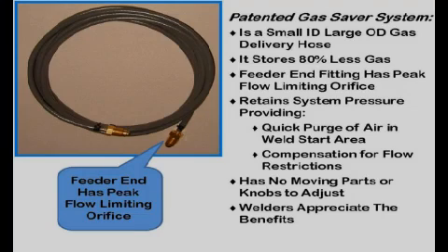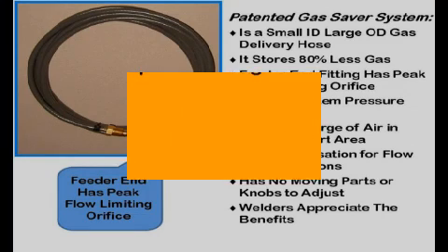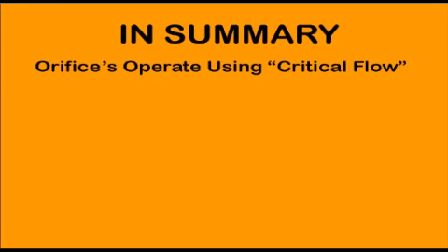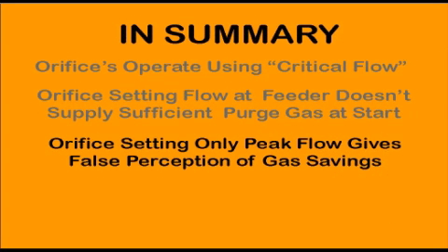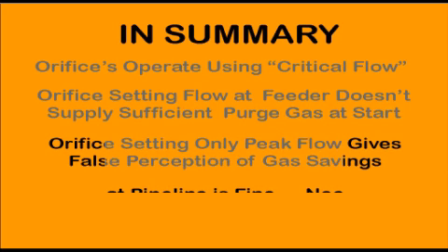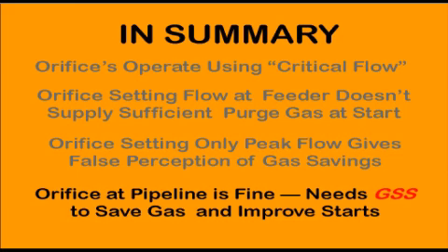Fabricators can typically expect a 50 percent reduction in shielding gas use with the system. In summary: a flow control orifice operates using what is called critical or choke flow to set gas flow rate. An orifice placed at the inlet to a MIG wire feeder sized to control total flow will not provide sufficient extra gas at the weld start — welders see the inferior starts and may drill out the orifice, which often creates excess gas use. Another way an orifice is used is to employ a size large enough to control peak flow but allow steady state gas flow to be controlled at the gas source. This gives a false impression that gas waste is reduced since the obvious blast is reduced; in fact, some sell these devices as gas waste reducers. However, they save little gas and mostly just spread the excess gas stored in the delivery hose over a longer time. For pipe-on gas supply, an orifice can be successfully used to set flow rates if installed at the pipeline gas drop, but this does not control the blast of gas at the weld start or eliminate gas waste. It can, however, be used in combination with our gas saver system.